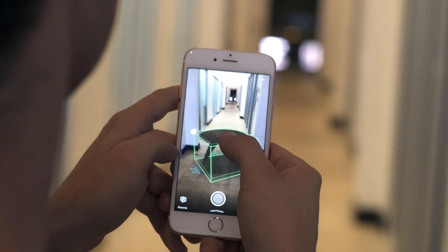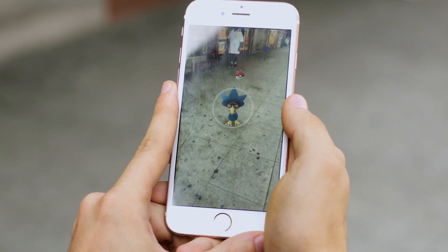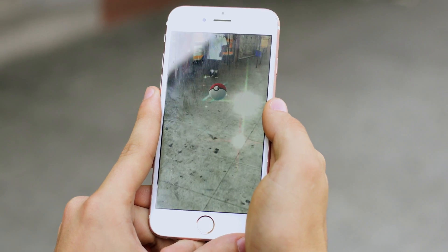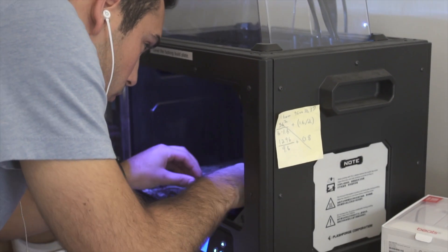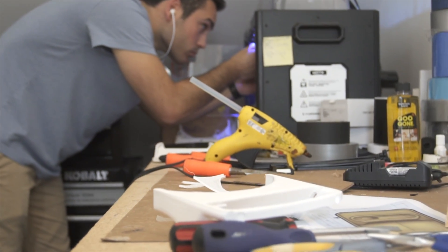Two years ago, my co-founders and I became extremely passionate about augmented reality, so we started building smartphone-based AR experiences. Although we loved the content we were building, we felt as though it was still constrained to a five-inch window — a phone screen. And we wanted a tool to help us break those experiences free from the screen and into a much more holographic, premium, immersive, and hands-free environment.